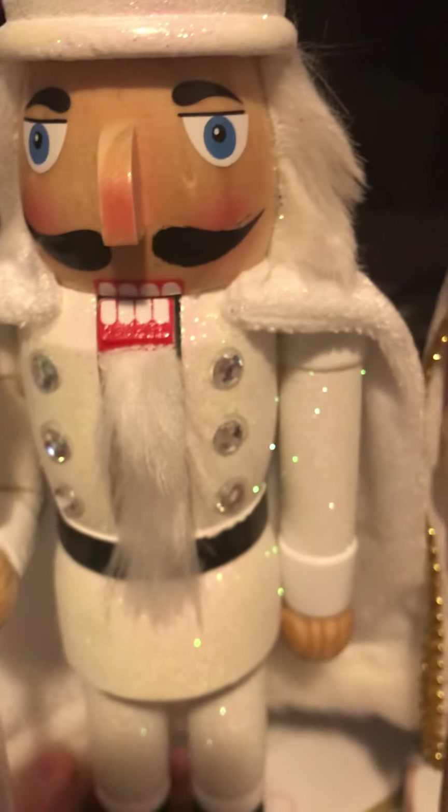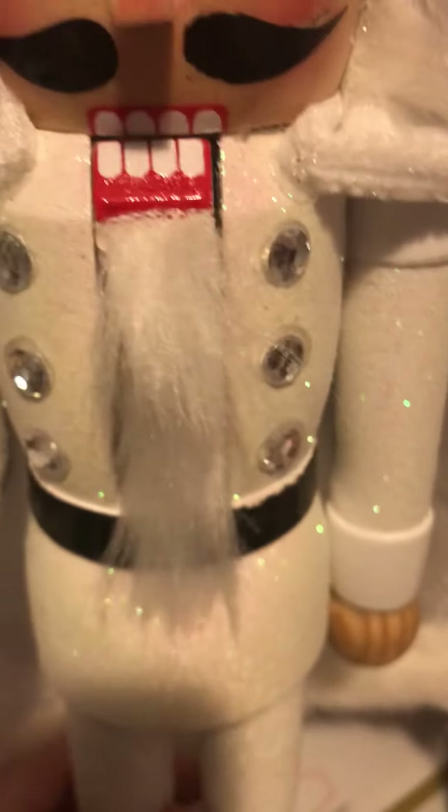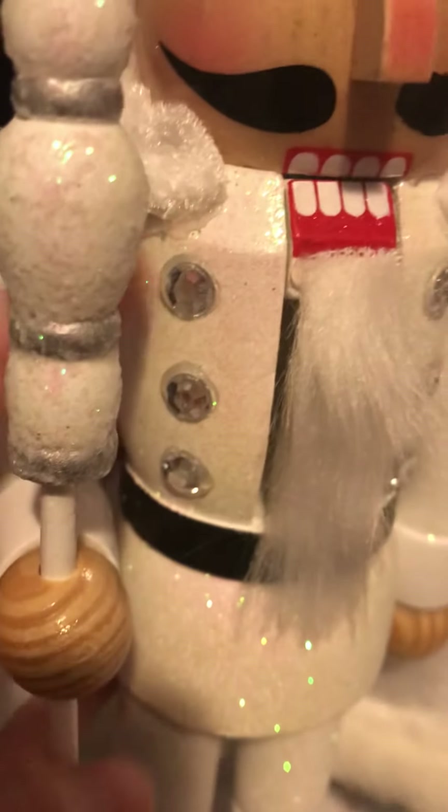There's a minor scratch right above the mustache and some scratching on the hair, so the white one is not in mint condition. You can also see the wig lining here — you'd want to cover that up. The jewels are also kind of not spaced out correctly — some are closer to the beard while others are farther away.